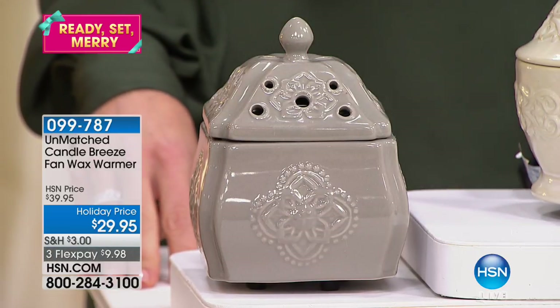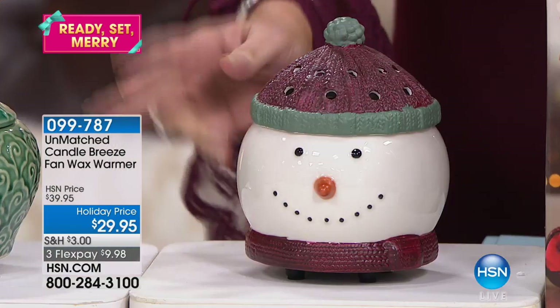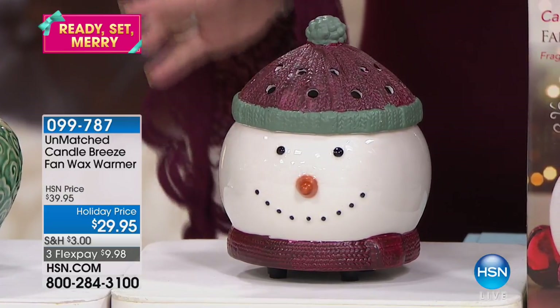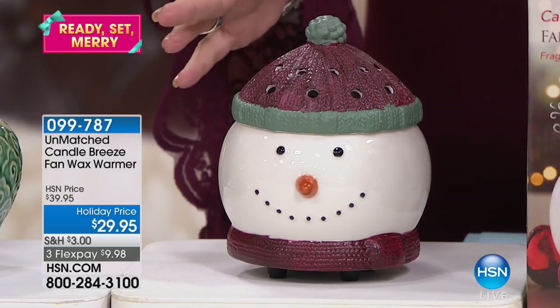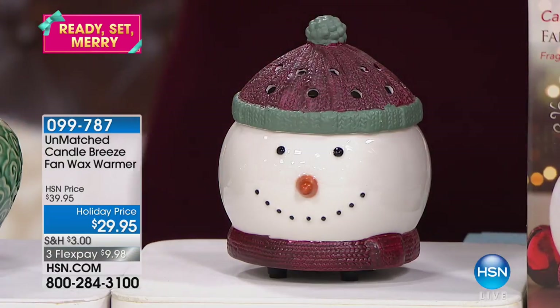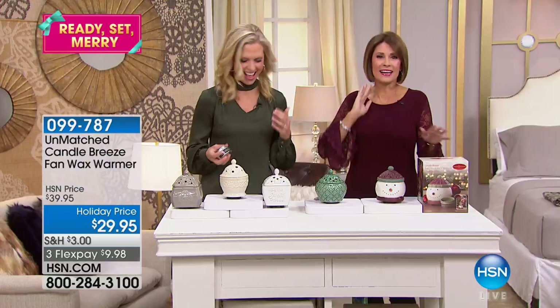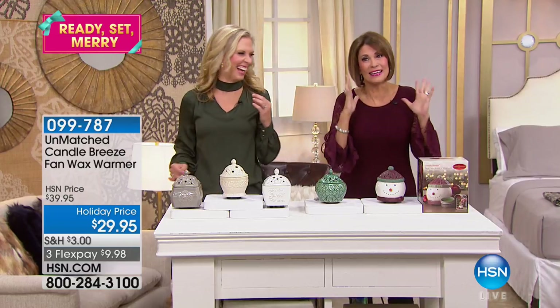You can't make a mistake. If you want something more holiday or you're looking for a gift, you definitely want the little snowman. The others are more decorative. And not only do you get the beautiful warmer, but you also get two ounces of vanilla cinnamon wax inside for $29.95. Three flex payments. The one we didn't know the name of — it's ivory. Did I have a blonde moment? I have many of those, believe me.